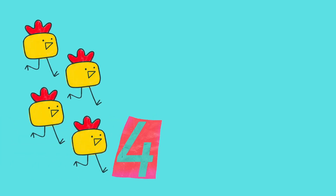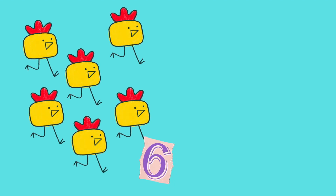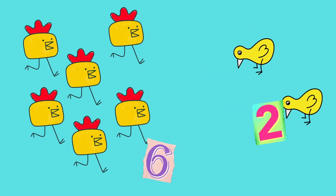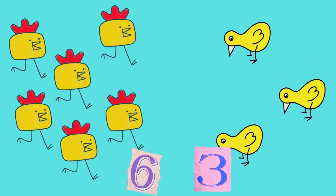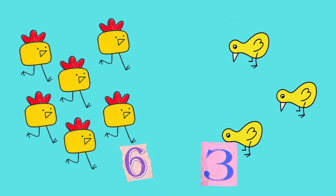There's one, two, three, four, five, six roosters. And there are one, two, three chicks. There are six roosters and three chicks.